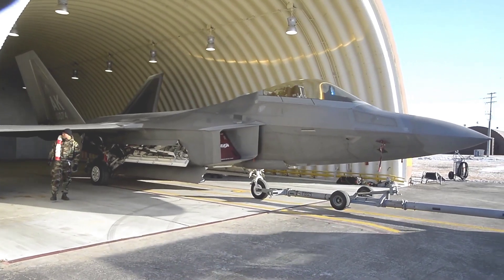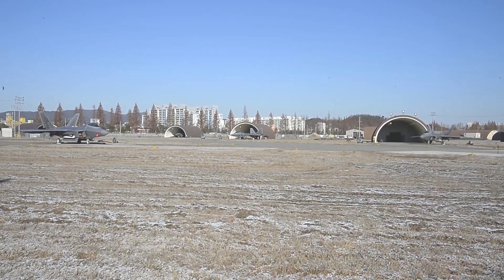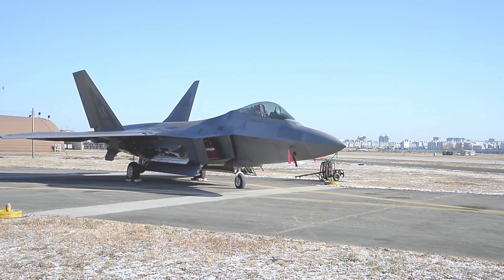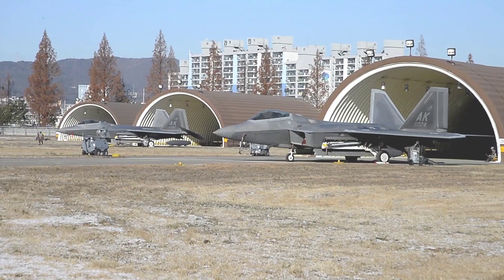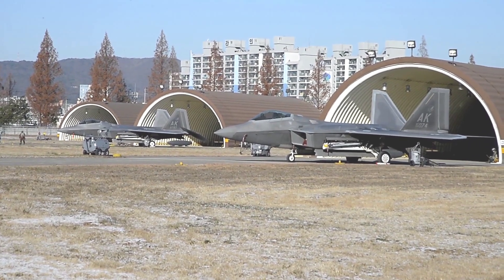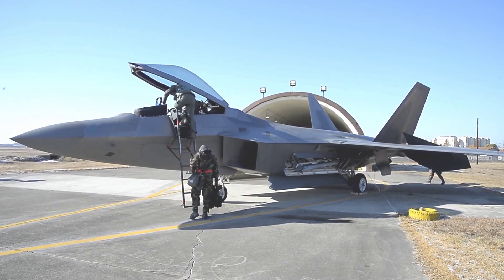The Lockheed Martin F-22 Raptor is an American twin-engine, single-seat, all-weather tactical stealth fighter aircraft developed and manufactured for the United States Air Force (USAF). As a result of the Advanced Tactical Fighter (ATF) program, the F-22 was designed to assume a primary role as an air superiority fighter, but also has the capability to conduct ground combat, electronic warfare, and signals intelligence.